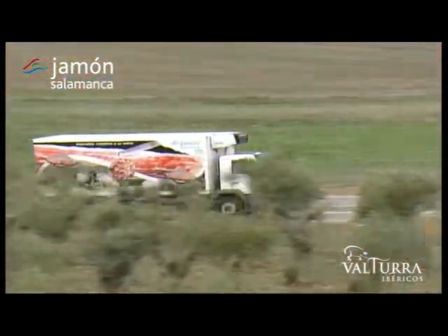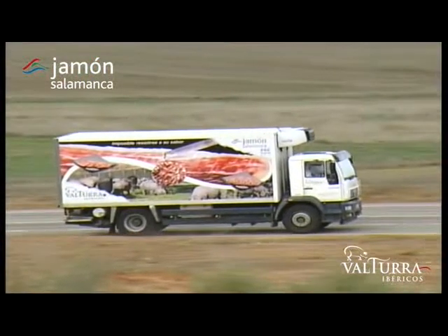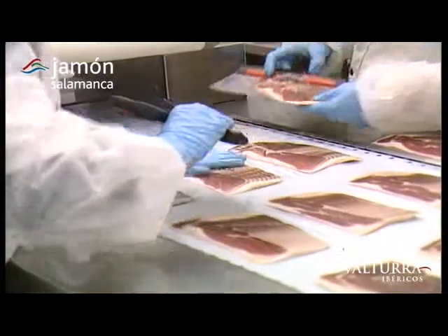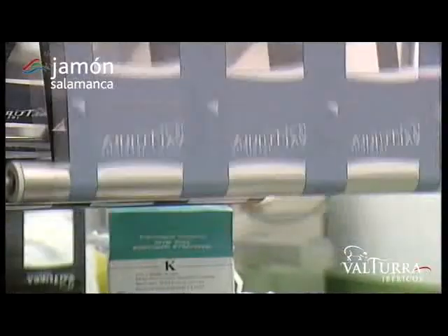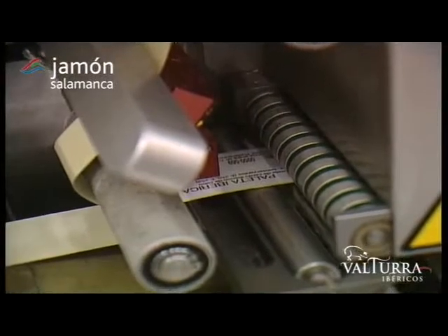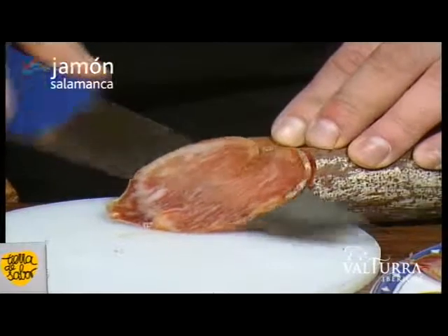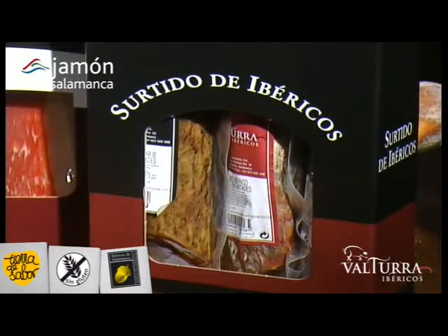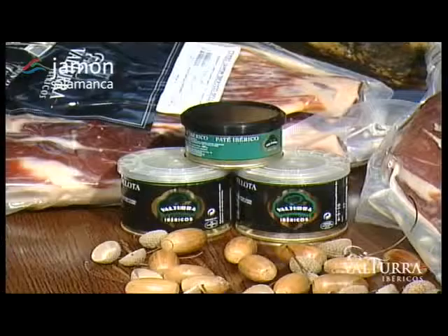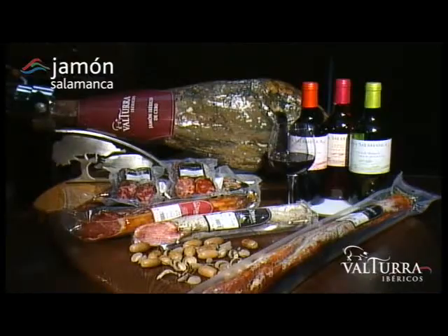Our products leave our facilities and go directly to distributors, shops and the juiciest palates. Hams, shoulders, loin, chorizo and cured sausages — whole or sliced — but each and every item of the highest quality. Our main brand, Valtura Ibericos, combines tradition and modernity in order to be a success wherever it ends up: on the most modest of tables or on the most luxurious and demanding, in the small deli outlet or the largest chain distributors and sellers of the finest Iberian products, in the homes of Salamanca locals or in homes across Spain, Europe, the USA and Asia.